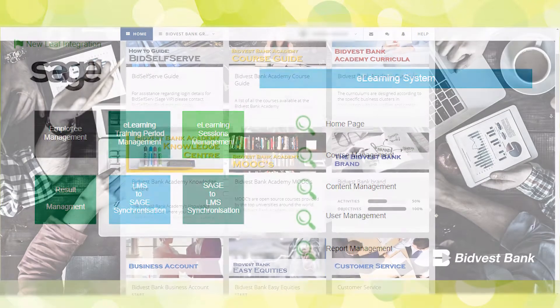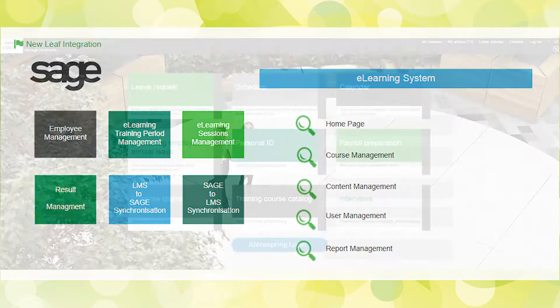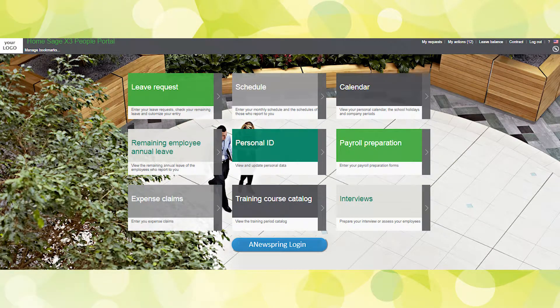All training initiatives will still be planned for and managed in People. Employees may submit training requests through the employee self-service functionality of People, which will enable the registration of the employees to a learning intervention.